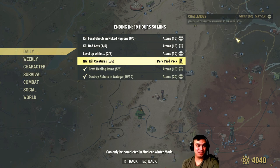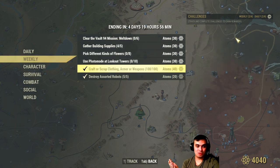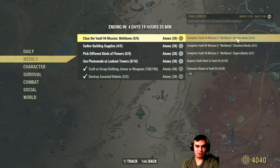Well, that's what you gotta do for the dailies. The super easy ones are the craft and scrap weapons and kill 5 types of robots. You can do that in Whitesprings - just kill those neutral guards in one run and you'll be good. And craft and scrap, you'll definitely complete that one.